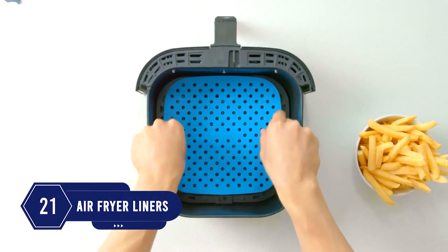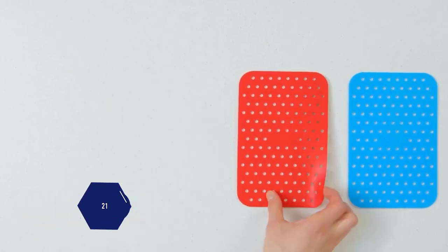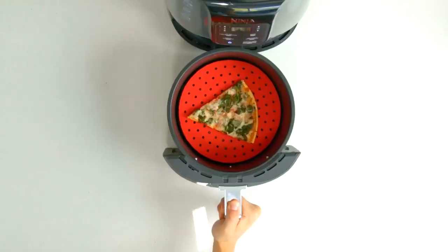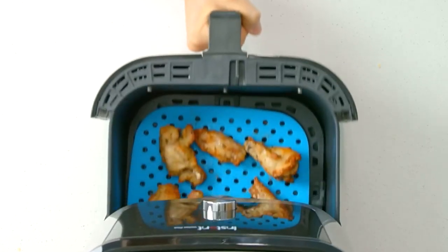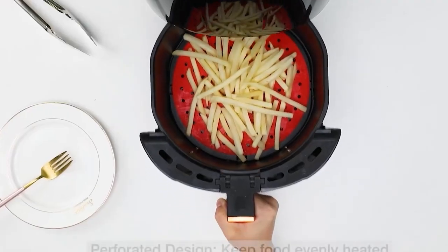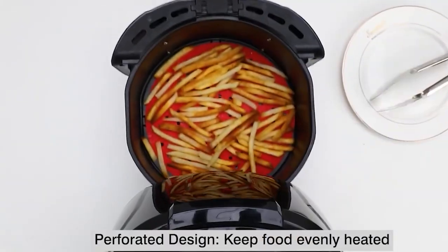Number 21: Everything gets stuck in the air fryer basket. Stop food from sticking by using these game-changing air fryer liners. With these liners, which come in a set of three, nothing sticks to the basket and cleanup is easy. They don't impede the cooking process as the holes ensure airflow.